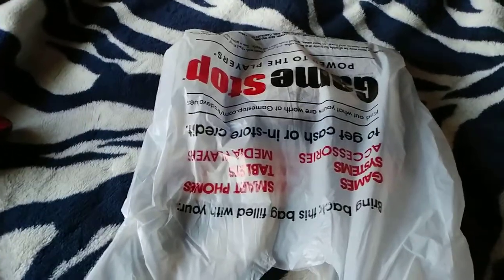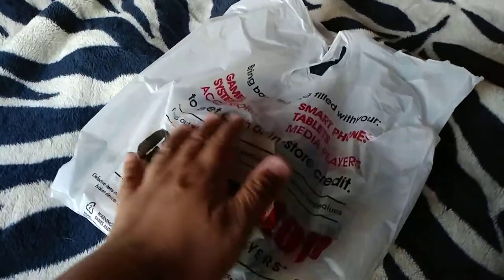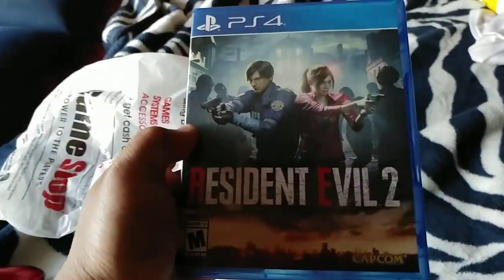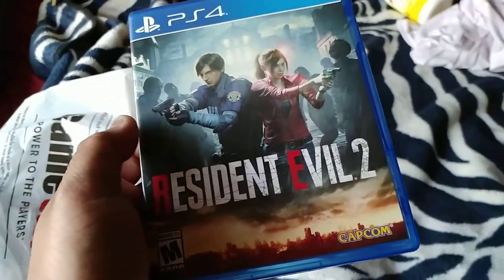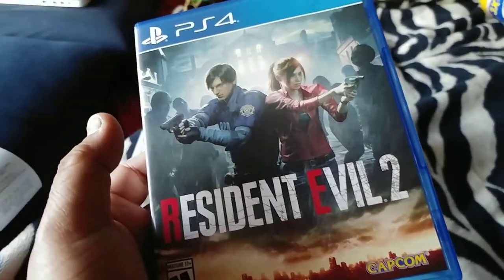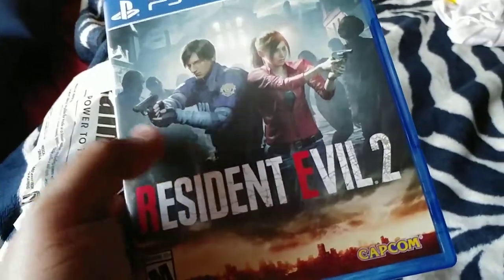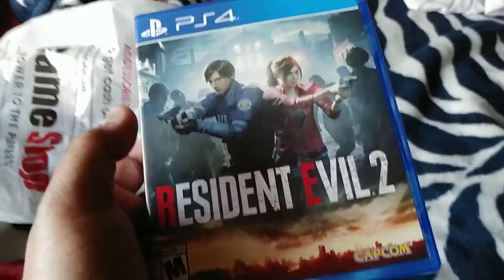What's up everybody, this is GCXBU and today I'm going to do another unboxing video from GameStop. I actually bought it today and it is Resident Evil 2. I know I'm kind of overdue, even though there were times when I was trying to get some money, but I actually finally got Resident Evil 2 made by Capcom.